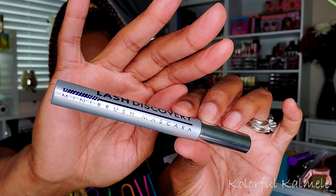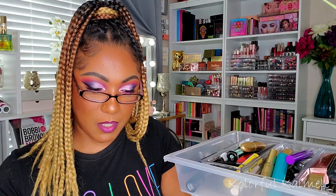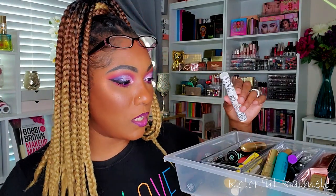I also want to try this Maybelline Lash Discovery Mini Brush mascara. I don't even remember why I bought it, but look at this tiny little wand! I think I picked this so I can use it on my lower lashes because it is so small. I'm also pulling the Pretty Vulgar mascara — I have it on today. It adds volume, not necessarily length, but I do like it. And I found this Grand Mascara with a lash-boosting formula — I don't even know where I got this from.